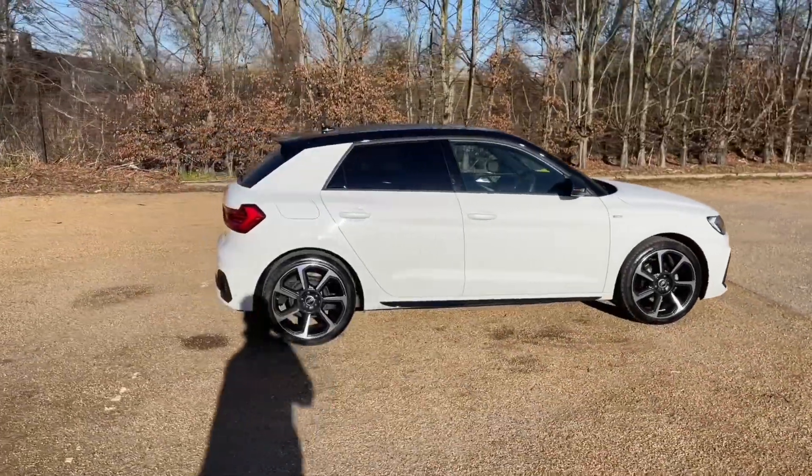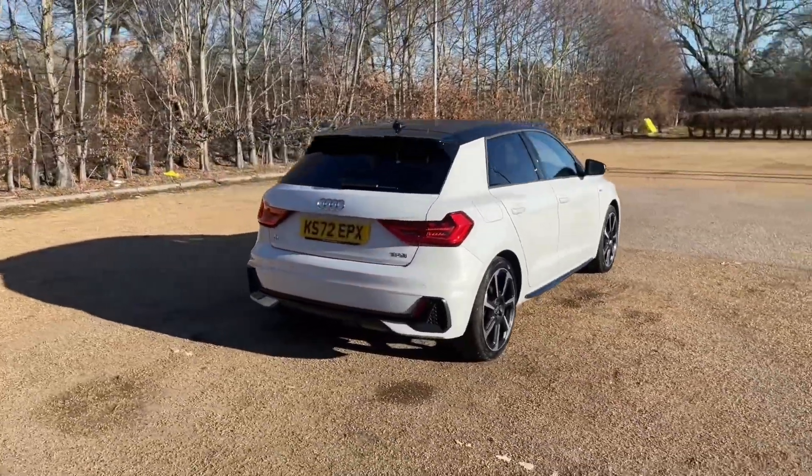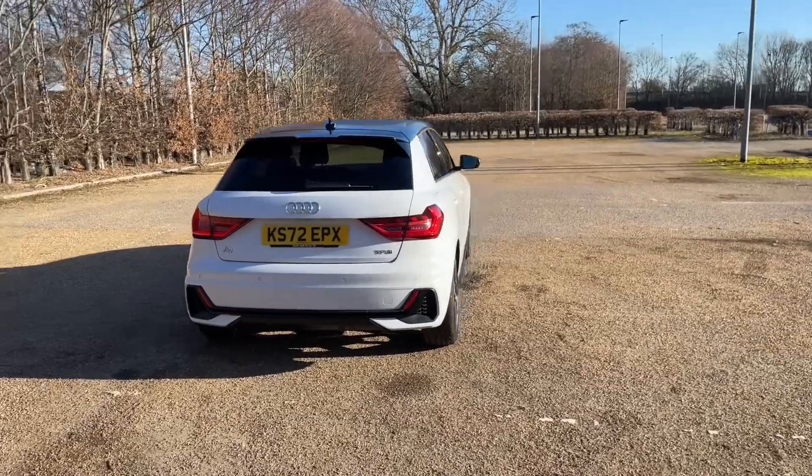It comes with the 25 TFSI petrol engine that produces 95 brake horsepower and is paired with a 5-speed manual gearbox that gives you full control over the car and a lovely smooth response to drive.